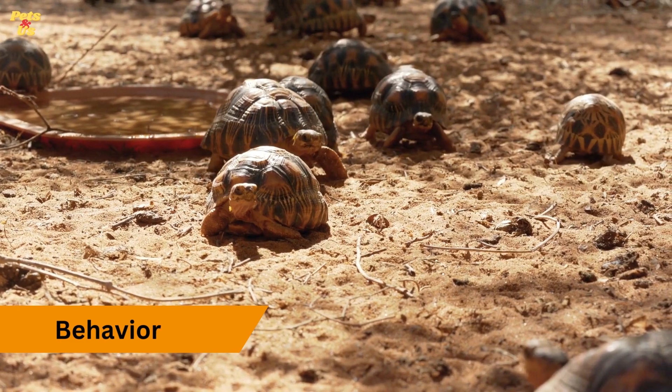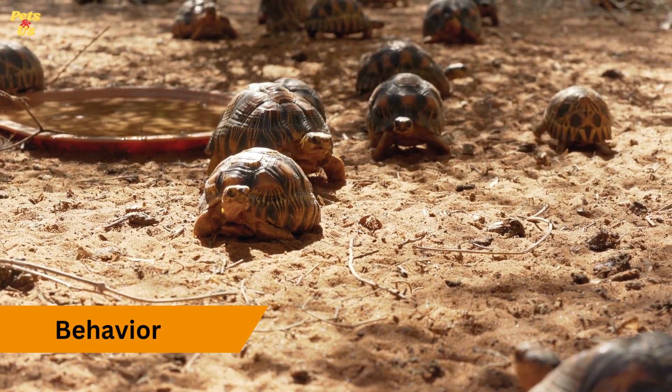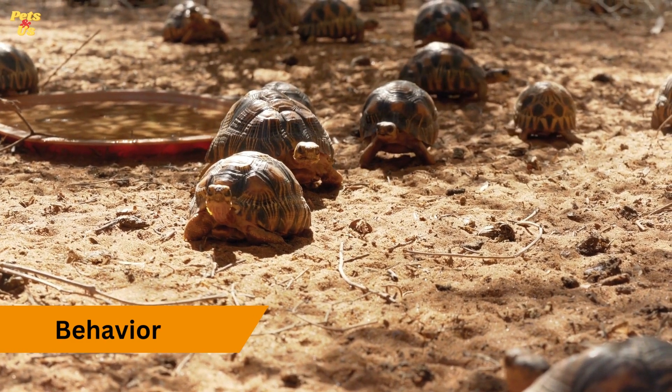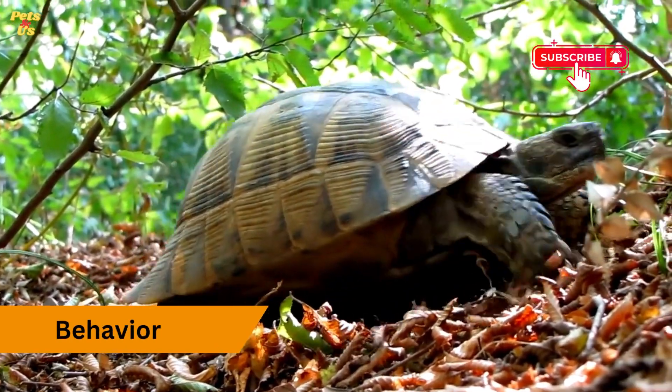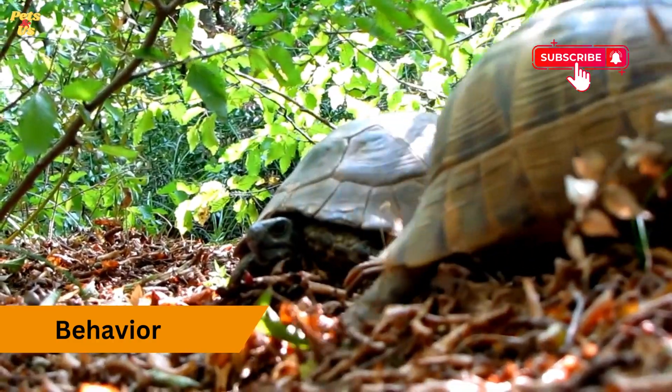Behavior. During the breeding season, male tortoises may exhibit more aggressive or territorial behavior. They might engage in head bobbing displays, attempt to mount other tortoises, and make vocalizations. Females may be more passive during this time.